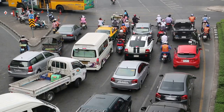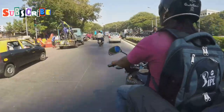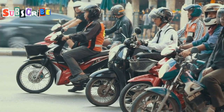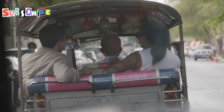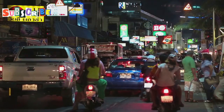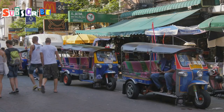Now let's talk about motorbike taxis. These are a fast way to get around Phuket, great for short trips. Motorbike taxis can zip through traffic easily, making them faster than car taxis in busy areas. You can spot motorbike taxi drivers easily — they wear colorful vests, usually orange or red, and wait at busy corners or near popular spots. To get a ride, just walk up and ask, tell them where you want to go, then agree on a price before you start. A short ride might cost 50 to 100 baht.